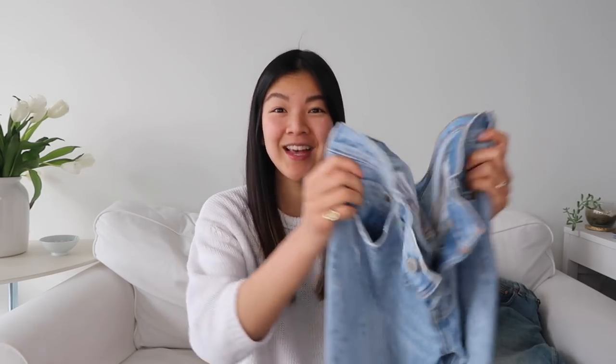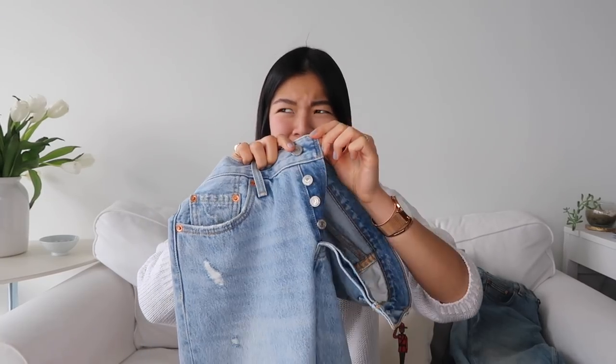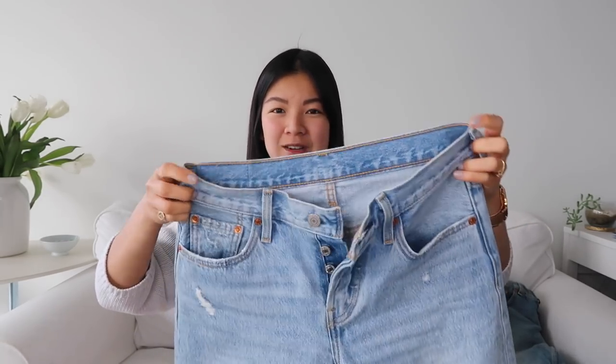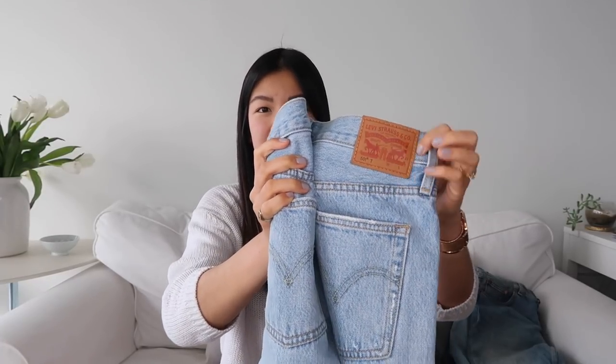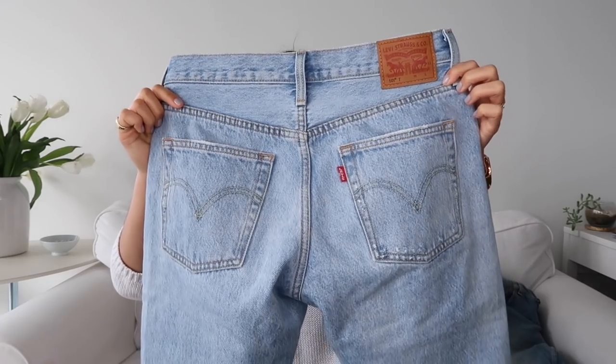As you can see, it has the five-button fly. I prefer buttons because sometimes zippers start to bend weird and look strange in the crotch area, but buttons always mold to the shape of your body. You can see the classic Levi's leather patch and classic Levi's pockets. I'm going to put them on for you so you can see what they look like on.